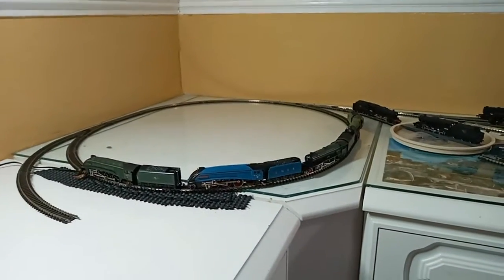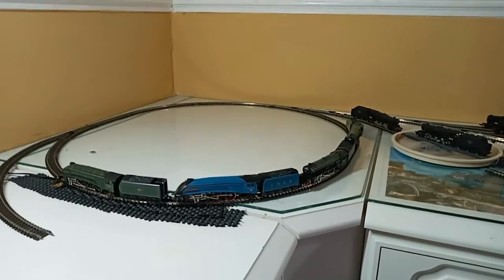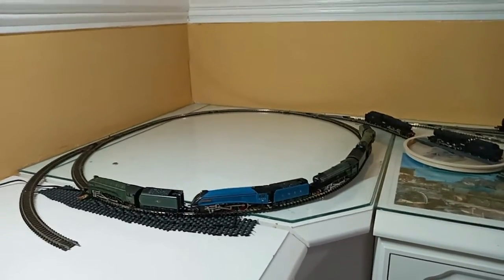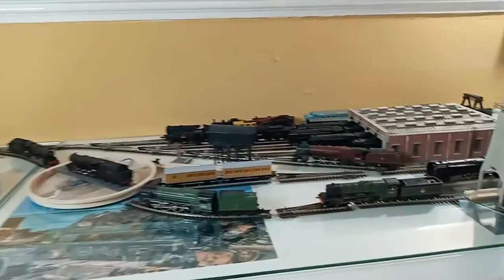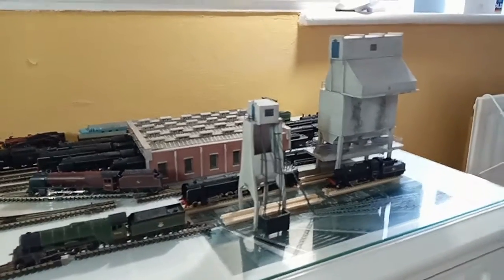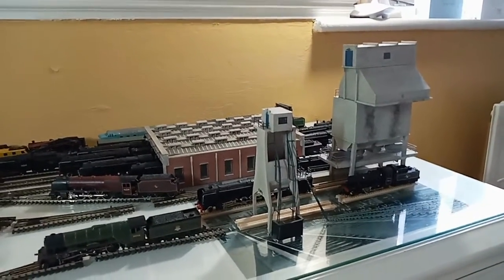Hey guys, not done one of these for a while, so I thought I'd bring you a new edition of 'Meet the Fleet,' which is a little bit bigger than the last time you saw it. Remember the older setup they used to have where the engine shed was at the other end of the cupboard? Now we're looking at an overview of the engine shed area which has changed a little bit — a few more bits and bobs added to it: a coaling tower, an ash plant, and a few more locomotives.